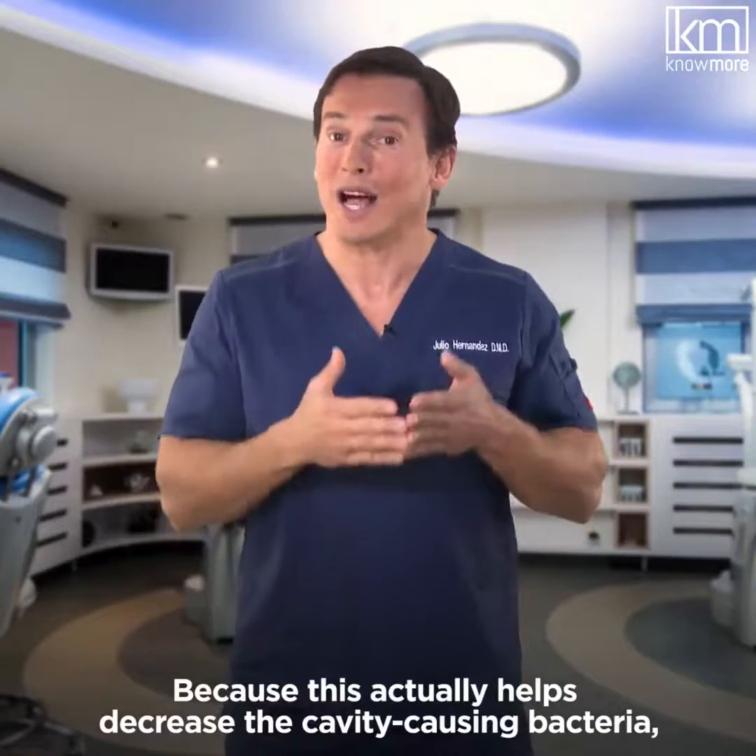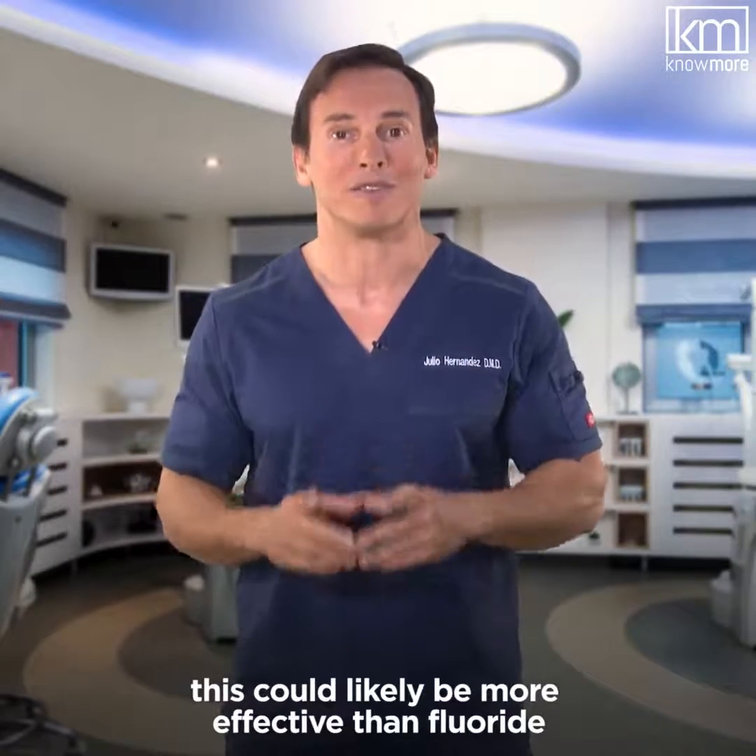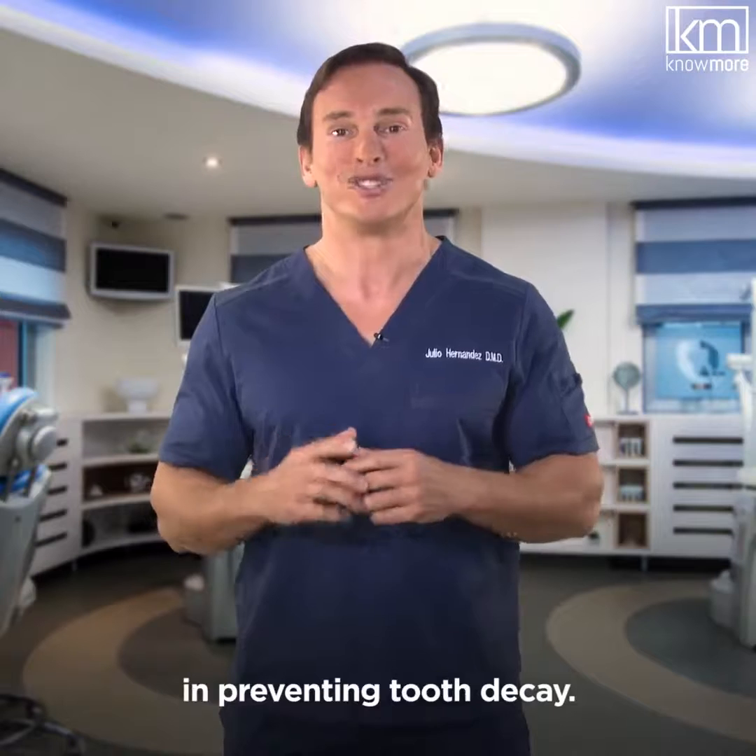Because xylitol actually helps decrease the cavity-causing bacteria, this could likely be more effective than fluoride in preventing tooth decay.